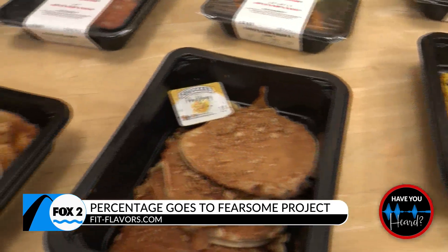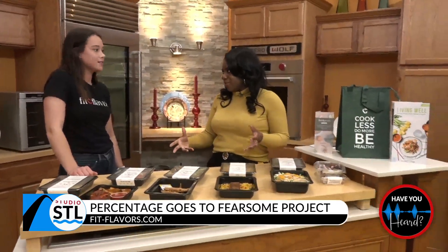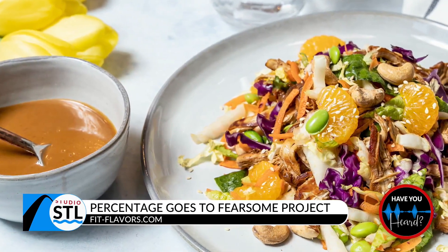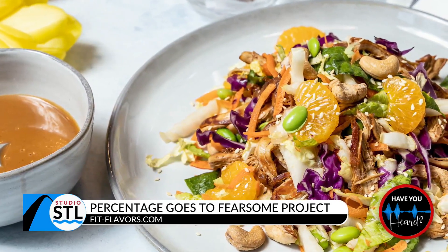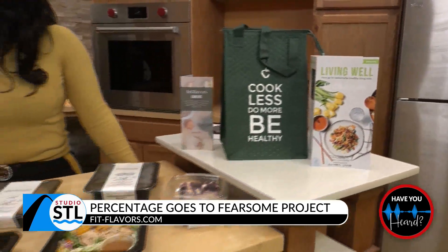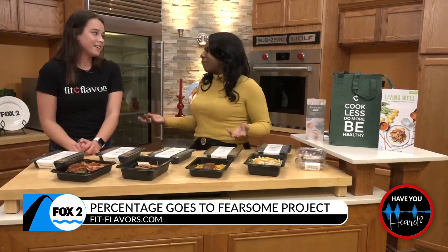If you guys have never had Fit Flavors before, it is oh so good. Y'all also are doing meals that are anti-inflammatory. Yes. So this month we are donating 5% of any anti-inflammatory meals purchased to the Fearsome Project, which is a nonprofit that our packaging manager Dave is a part of. He's actually hiking the Appalachian Trail right now to raise awareness of MS. So join in on the fun and check out our anti-inflammatory meals. You can head online to their website — everything is labeled online — and this is the perfect way to give back and show you care about not only the community but the people that work for you.